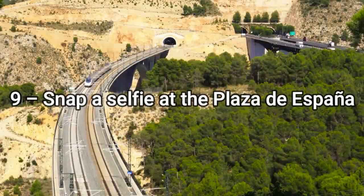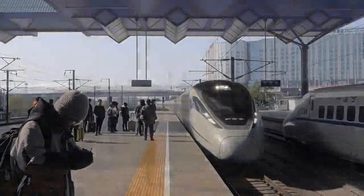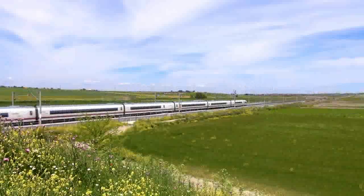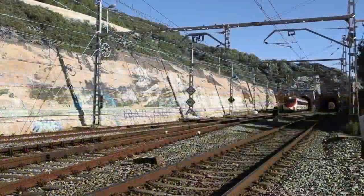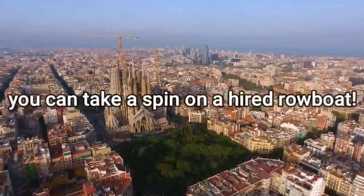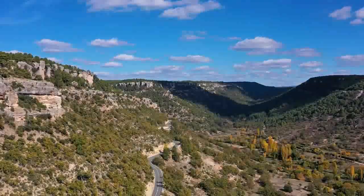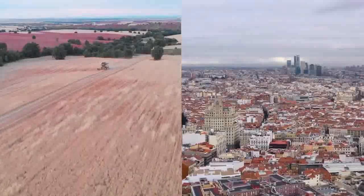9. Snap a selfie at the Plaza de España. A postcard-worthy example of the grandeur and glory of Spanish architecture, Plaza de España is an over-the-top piece of opulence that stuns with each step. Sitting inside the Parque de Maria Luisa and built for Sevilla's Ibero-American Exposition in 1929, and now a UNESCO World Heritage Site, this fantastical square is teeming with ornate details, with a central canal on which you can take a spin on a hired rowboat. Take a seat at one of the many cafes, join a walking tour, or simply spend an hour or two people watching — either way, it's one of the non-negotiable things to do in Sevilla.